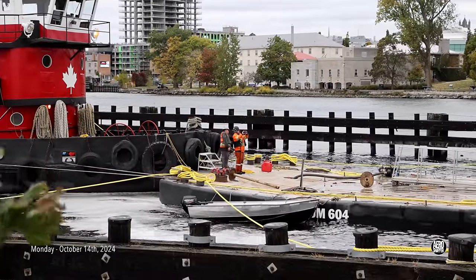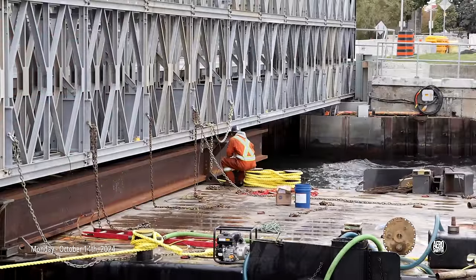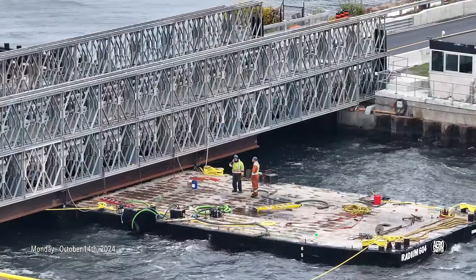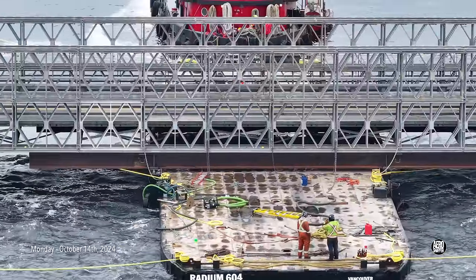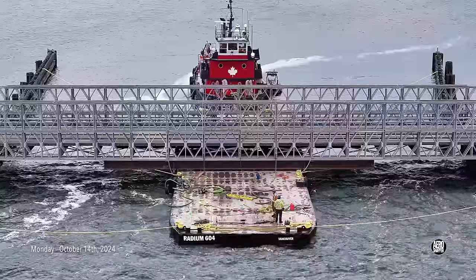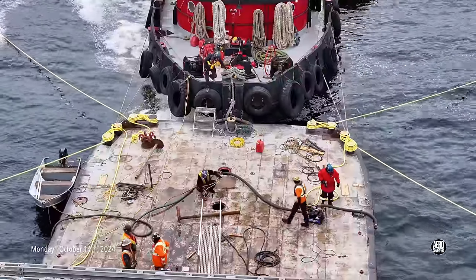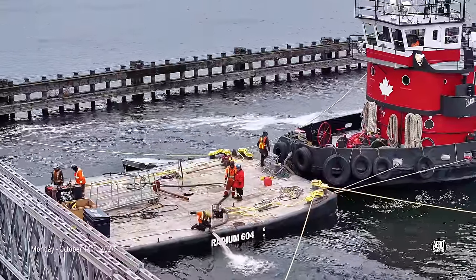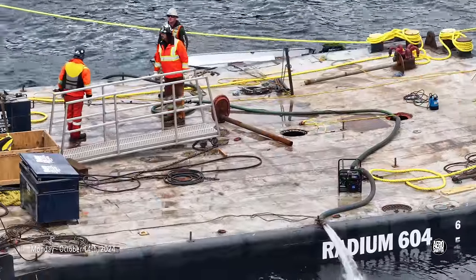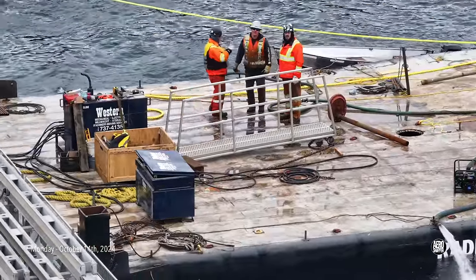Even the pros make time for a souvenir snapshot. Given the conditions on the day, everyone was hoping for calmer seas and lower winds next day. Take note here of the depth markings on the side of the barge — they are going to change.